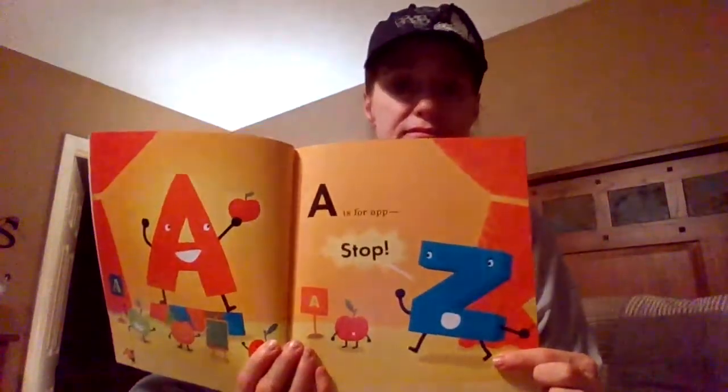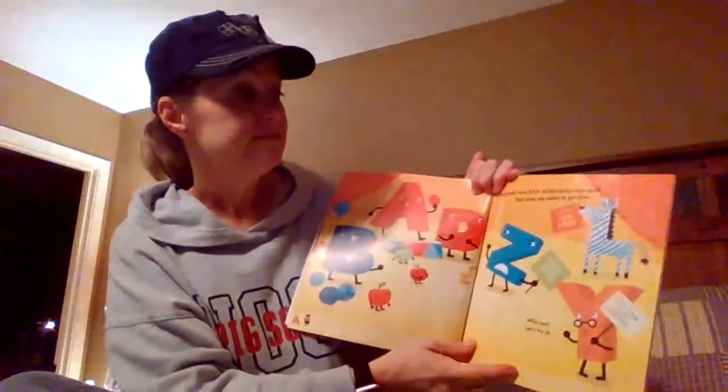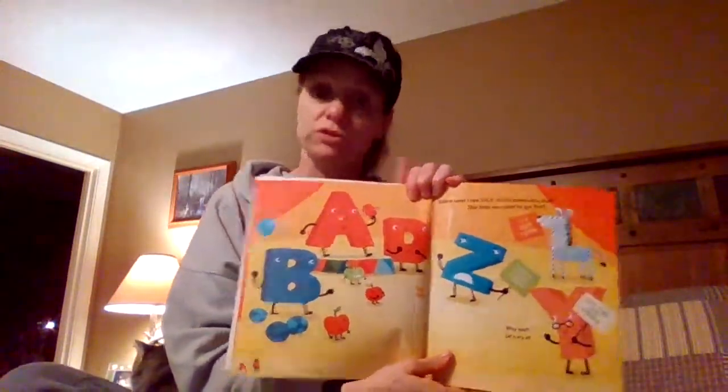A is for A — stop! Z is saying stop! Zebra and I are sick of this last-in-line stuff. This time we want to go first.